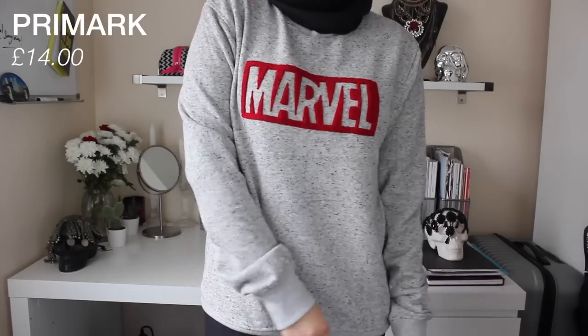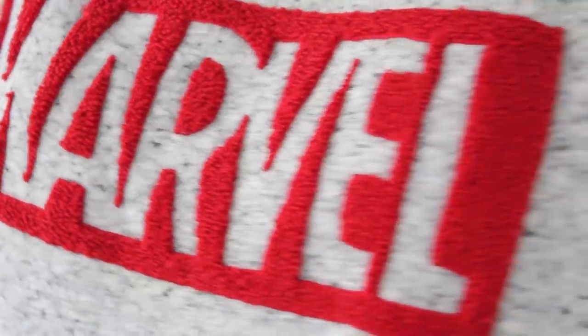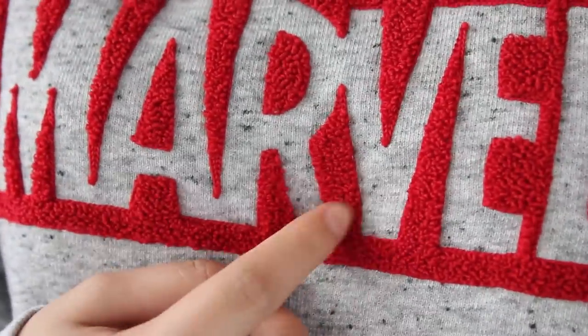The next thing I got from Primark is from the men's section — it's this super cool Marvel jumper. It's grey with Marvel on it, in this really cool fuzzy material. It's very nice and luscious and I love it. This was £14. And that is literally it from Primark.